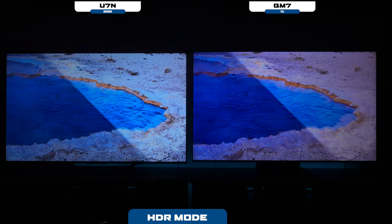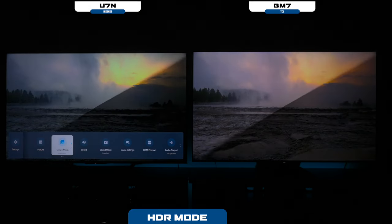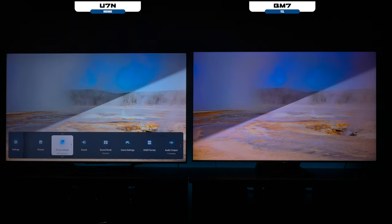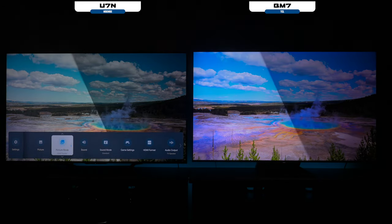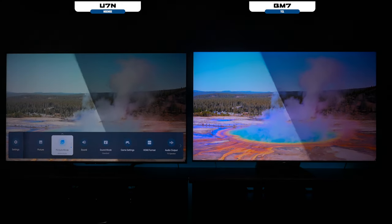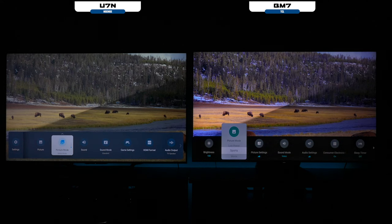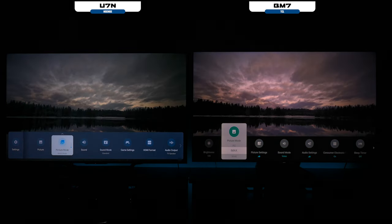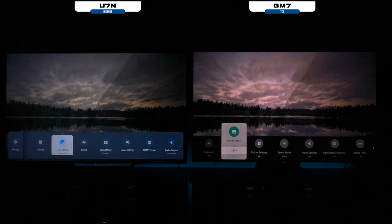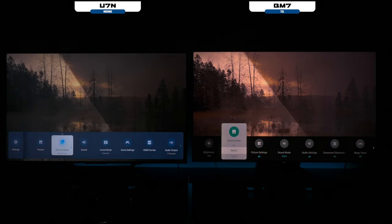Let's go through some of the different settings available. On the Hisense in HDR, you have vivid mode, standard mode, energy savings mode, sports mode, theater mode, and filmmaker's mode — so there are a lot of settings. Over on the TCL, you have low power mode, sports mode, movie mode, game mode, PC, and IMAX. These TVs basically have a very similar type of profiles when it comes to IMAX and things like that.